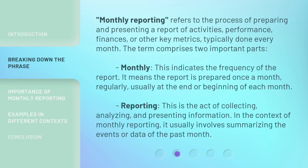Monthly Reporting refers to the process of preparing and presenting a report of activities, performance, finances, or other key metrics, typically done every month. The term comprises two important parts. Monthly: this indicates the frequency of the report — it means the report is prepared once a month, regularly, usually at the end or beginning of each month. Reporting: this is the act of collecting, analyzing, and presenting information, which usually involves summarizing the events or data of the past month.